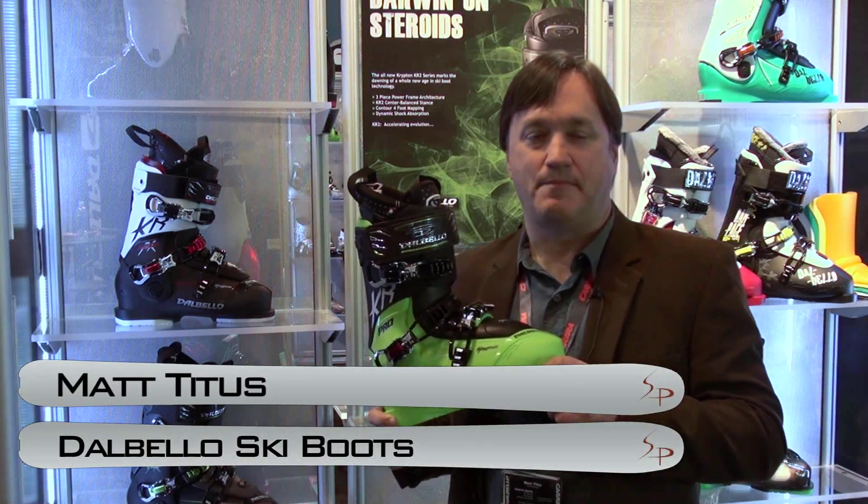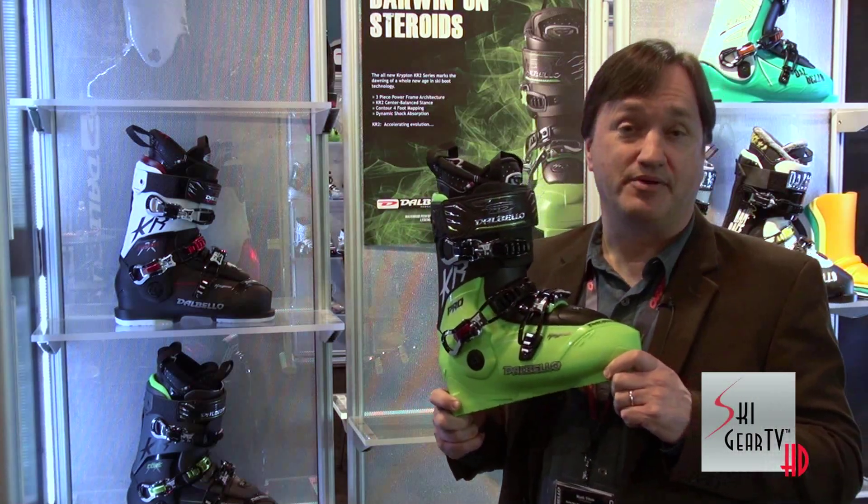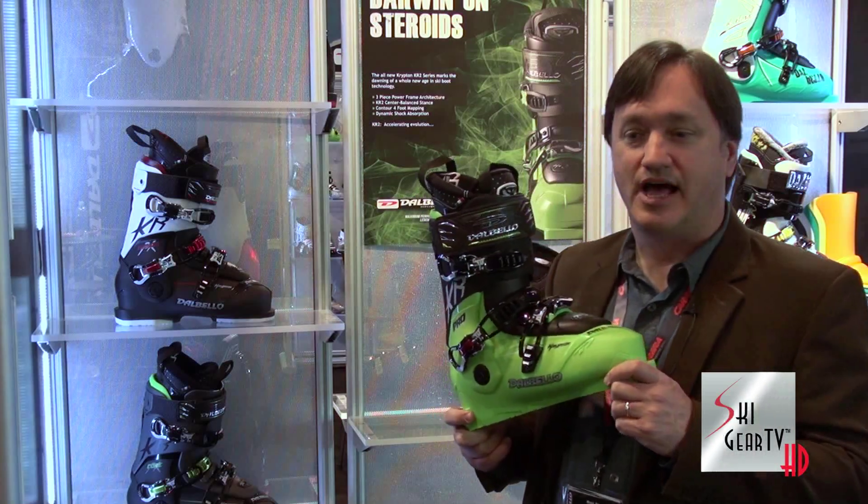Hey everyone, Matt here from Dalbello at the Ski Gear TV Buyer's Guide Edition, showing you next year's — what you'll be able to see in the fall of 2012 — Dalbello Ski Boots Collection, some of the highlights.